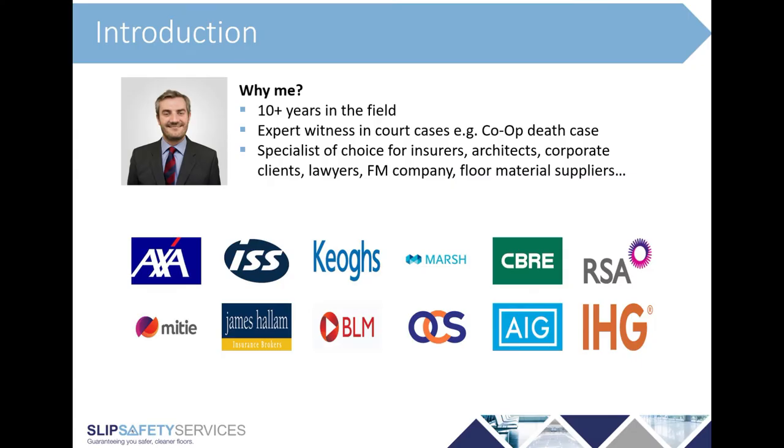A little bit about me to give some context. I've been working in this field for over 10 years. I've acted as an expert witness in various court cases — perhaps the most prominent being one where a gentleman died as a result of a slip in a Co-op store in Truro a few years ago, and we'll touch on that more later. My business supports a range of clients and partners from insurance companies, architects, corporate clients, lawyers, FM companies, floor suppliers, construction companies, and more, with some blue-chip names visible on the slide.